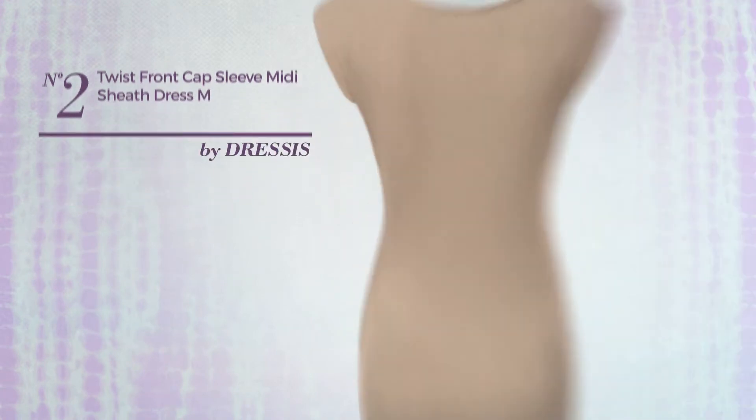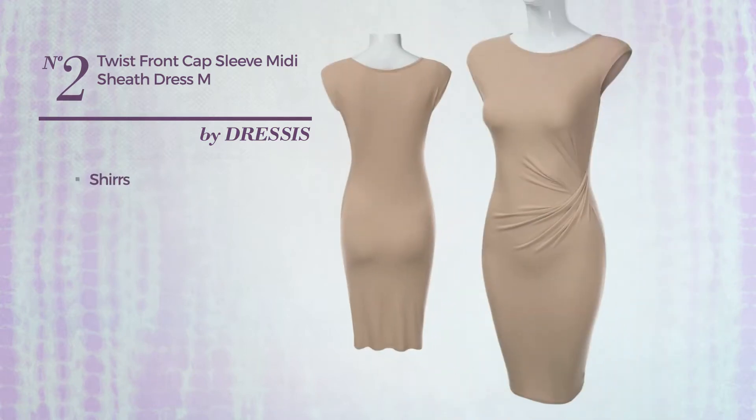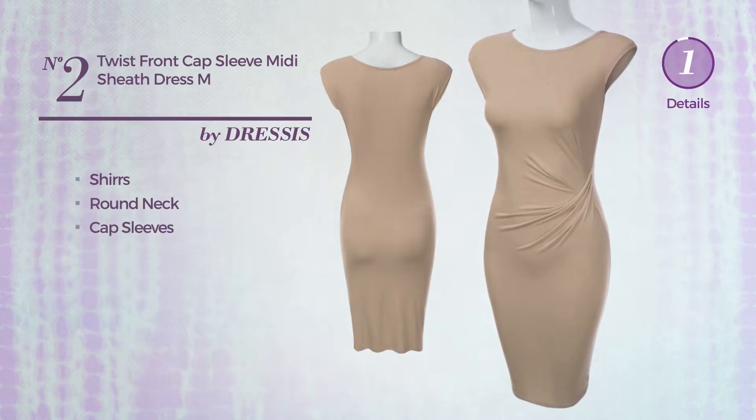Number 2: An All Midi Length Sheath Dress. Featuring a classic look, produced with quickly drying material, styled with shirrs, this dress includes round neck and cap sleeves. Available in 3 more colors.